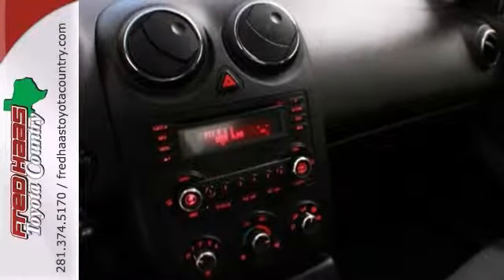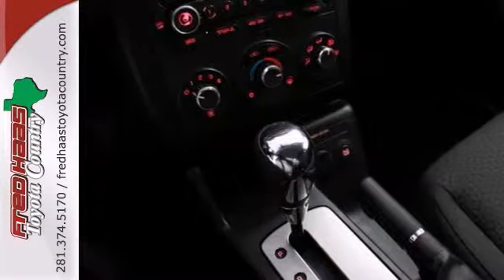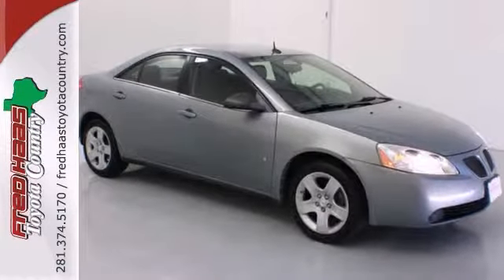Some reviewers called it a roomy car that offers good road manners and excellent overall function. Come take a test drive today.